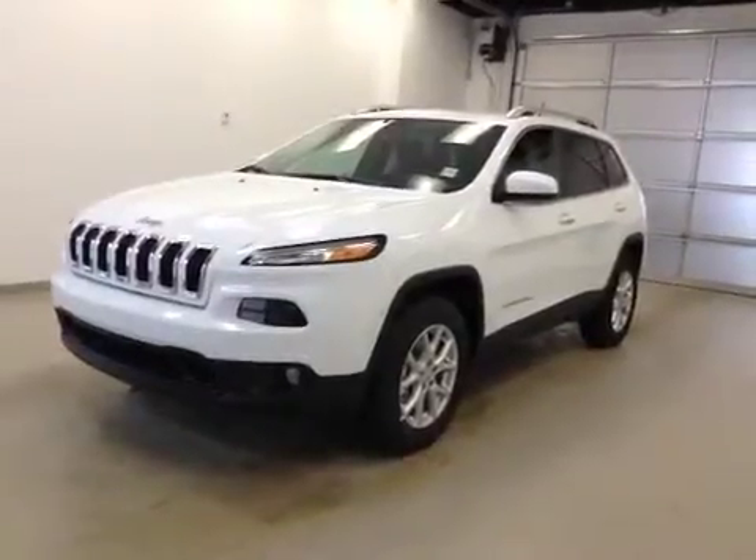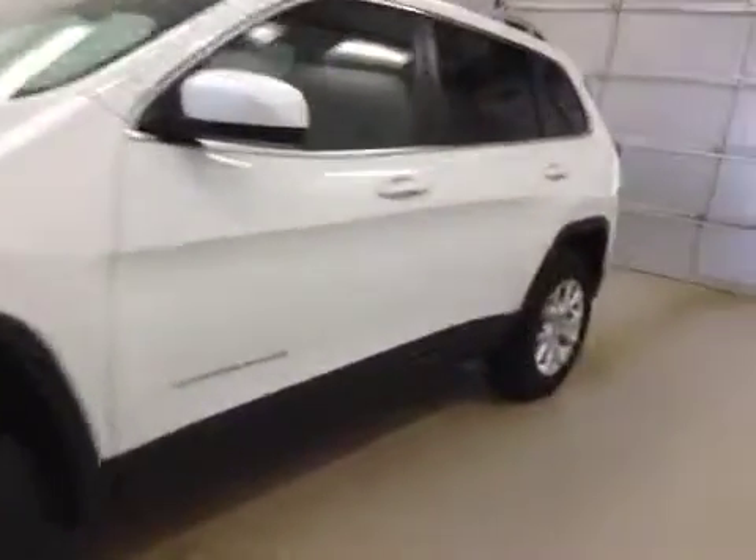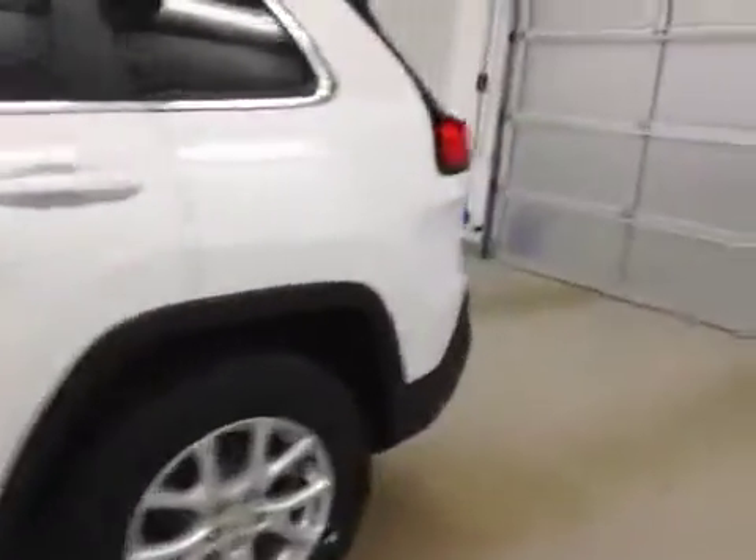This is stock number A41392, 2014 Jeep Cherokee North Edition. 4-wheel drive, exterior color is bright white.